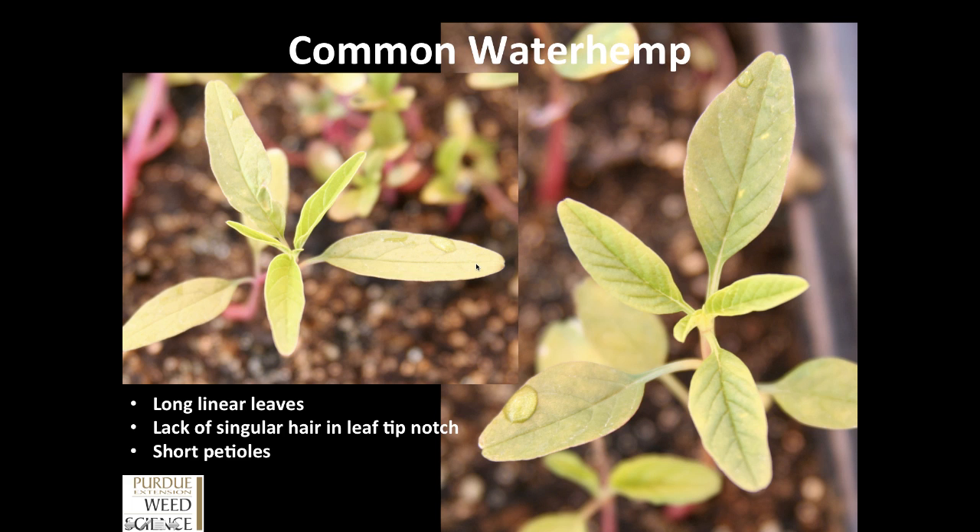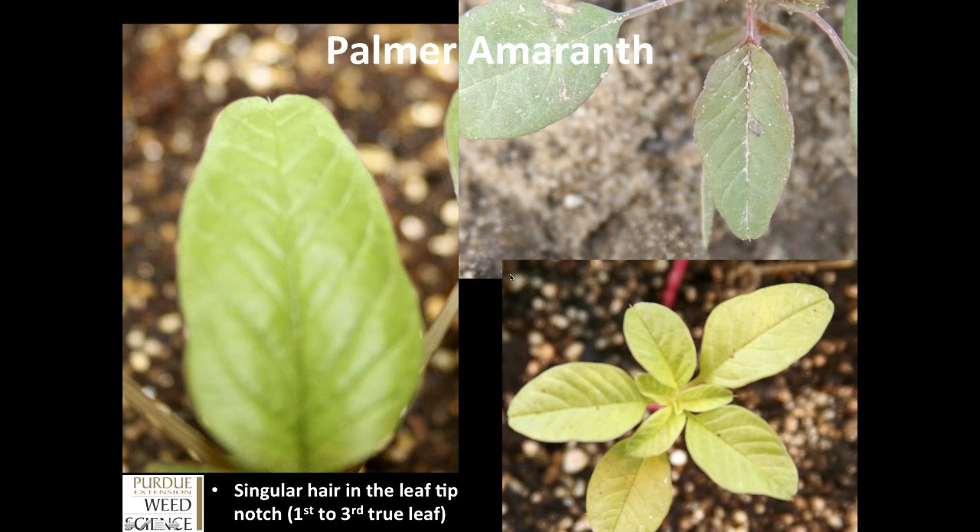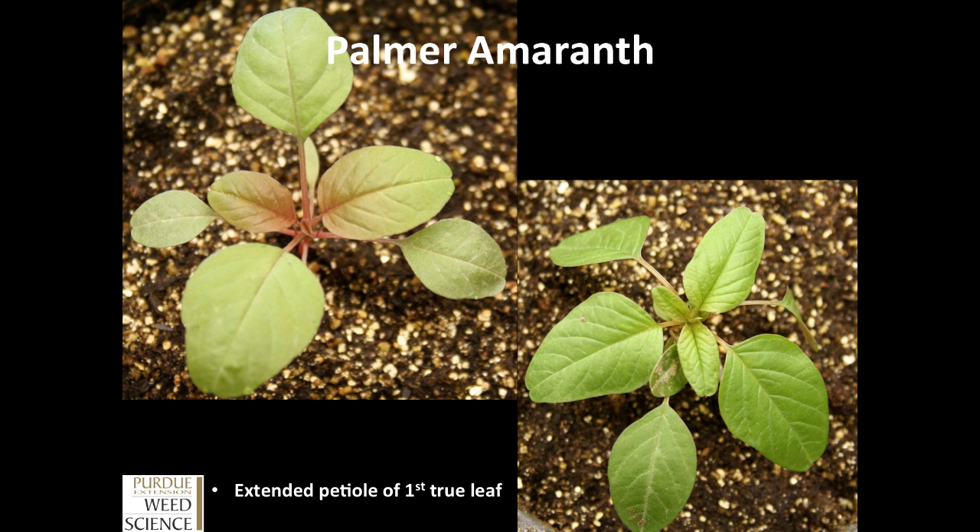On Palmer amaranth, if we look at the first, second, and third true leaves, within one of those leaves in the leaf tip notches, you will find a single hair. This has been very common and very consistent across the populations we have observed in Indiana. It's not going to be on all the leaves and not on all the plants, but if you look through your plants and find on the first, second, or third true leaf this small hair protruding from the leaf tip notch, you have a very high likelihood of Palmer amaranth as compared to common waterhemp.